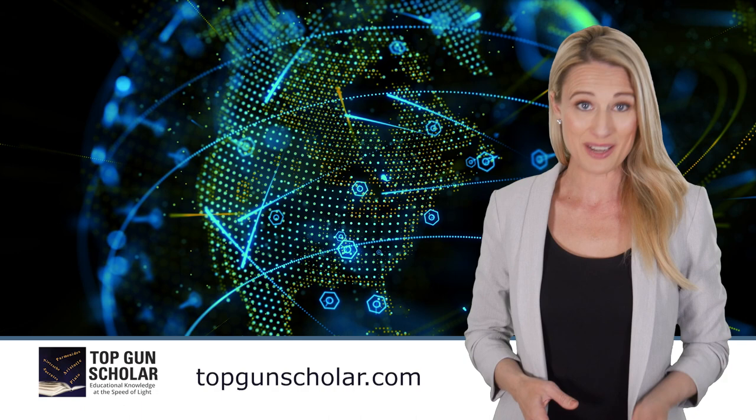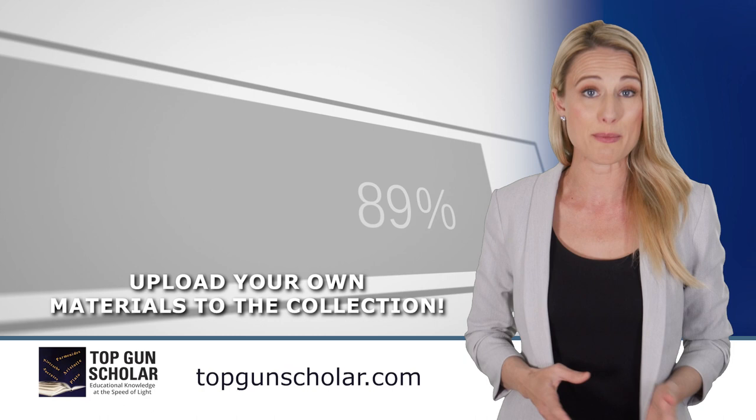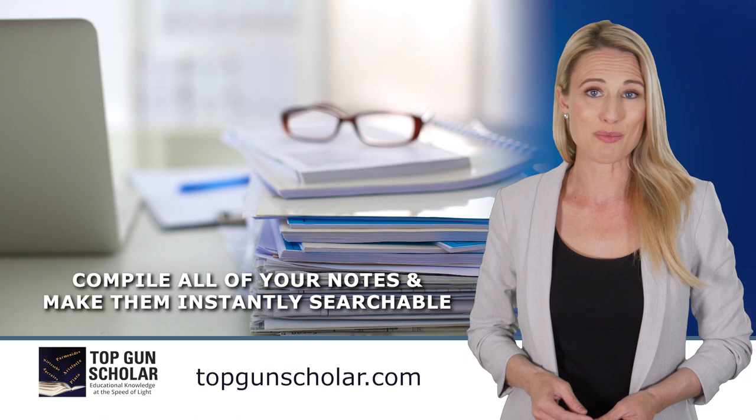Better yet, parents, students, and educators can upload their own materials to be indexed and added to the collection, essentially making a personal, searchable library of academic content. Students can compile all of their notes and make them instantly searchable, a feature you won't find on websites like Google or Wikipedia.